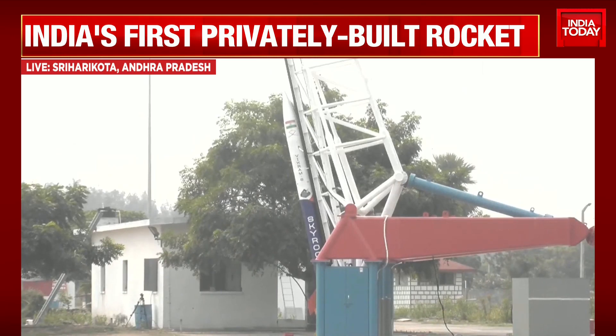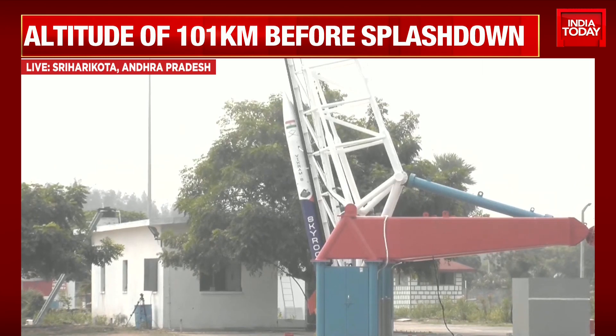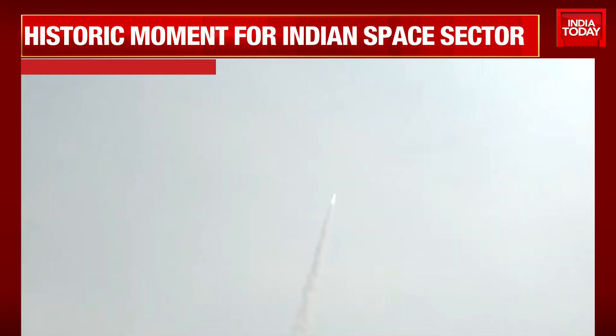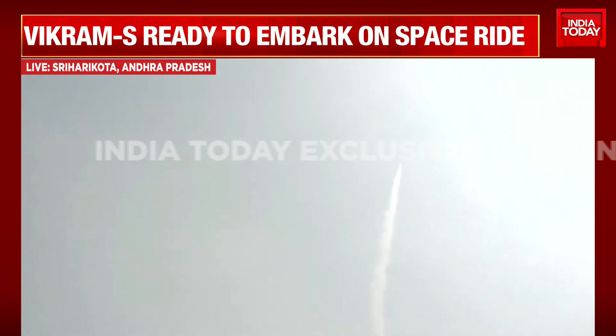These first images right here on India Today show the Vikram S rocket launch. In just moments we get to see the spark of Vikram S. 4, 3, 2, 1, 0 — and we have a successful lift-off of the Vikram S rocket.